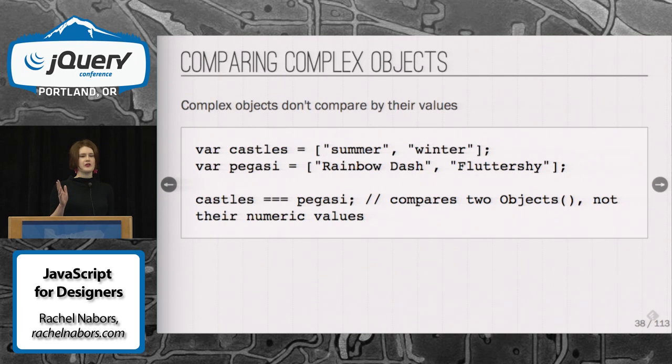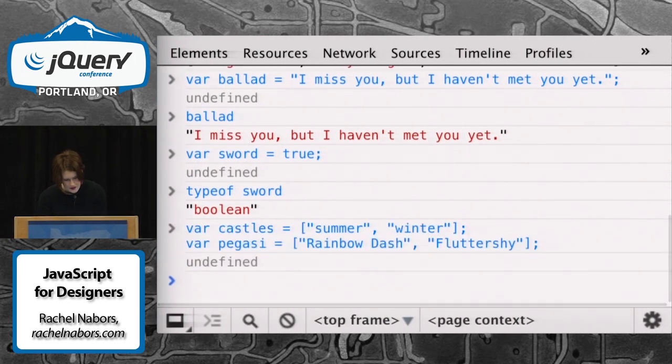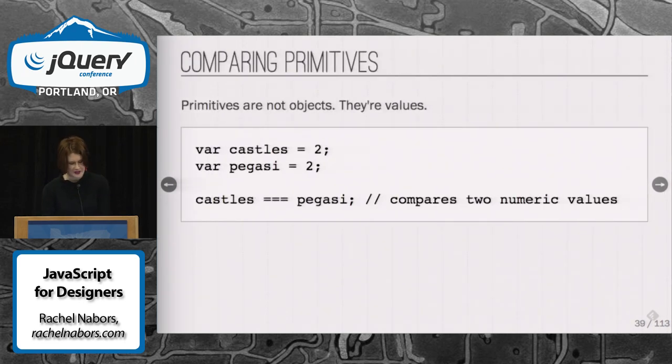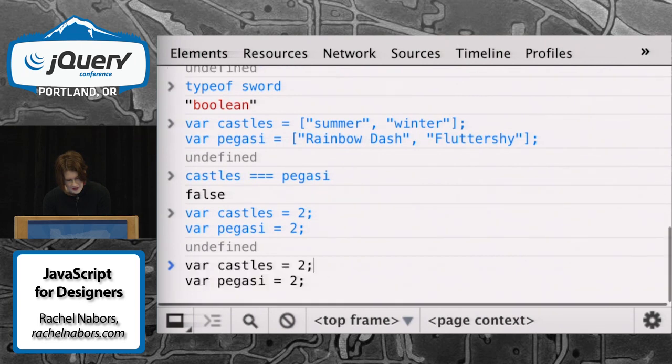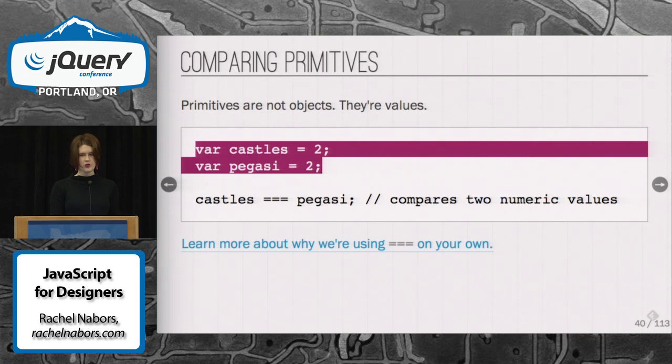The difficulties come into comparing those objects. When you want to compare complex objects, it gets very interesting. Here we've got two arrays with an equal number of objects in them — so you think two arrays with two things, they should be equal, right? But not so. This evaluates false, because castles aren't the same thing as Pegasi. However, if we reassign these with numeric values and do the same comparison, they evaluate true, because a two is a two. Now, why we're using the triple equals operator there is a story for another day, but there's an excellent link on the slides.